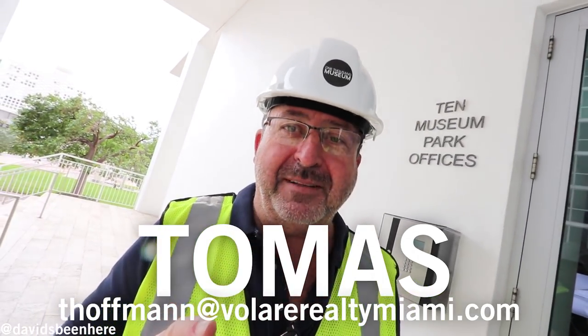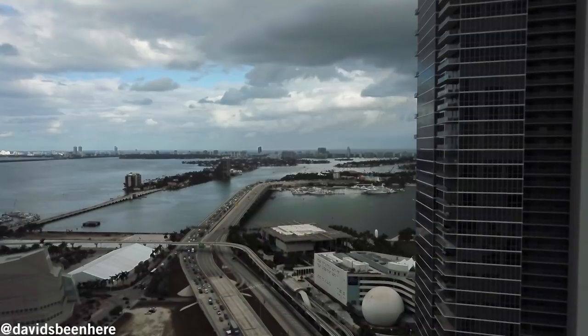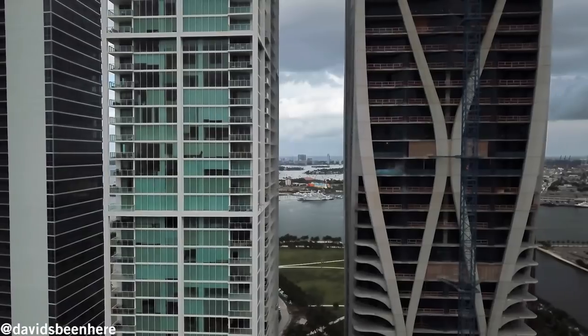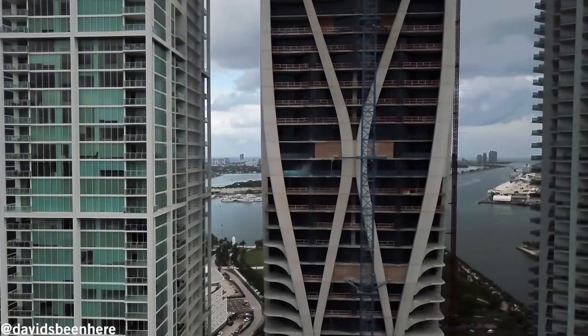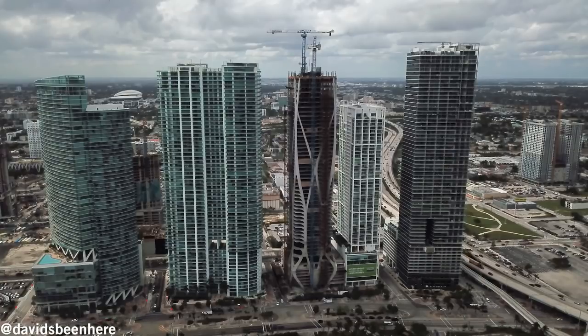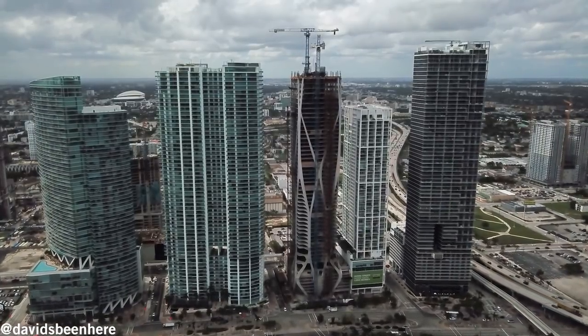Just write me — T. Hoffman, double F, double N, at VolareRealtyMiami.com. Glad to show it to you. I'll see you next time.